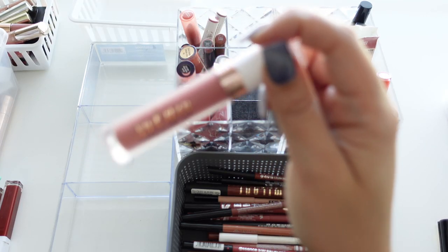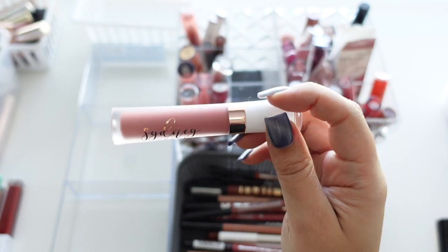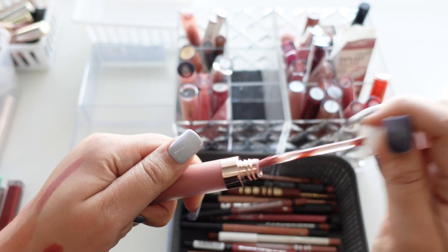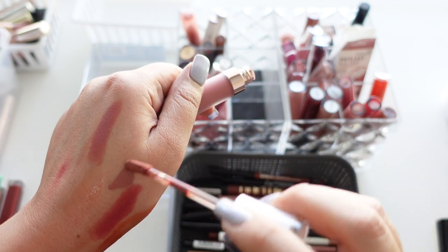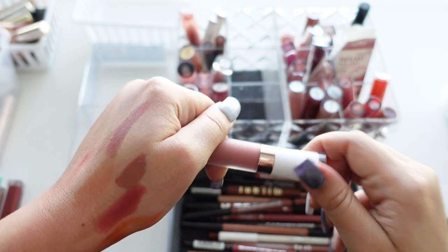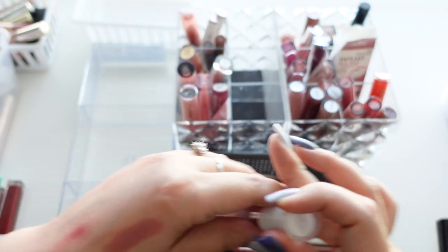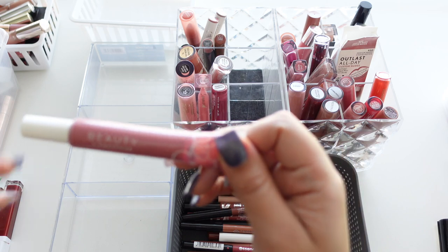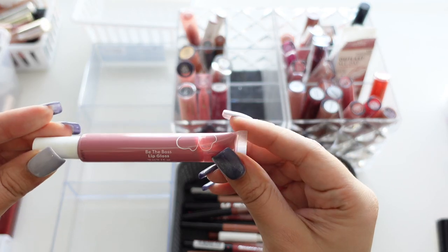Here we have a Sydney Grace — this was my first Sydney Grace purchase. I think this is their liquid lipstick — it's a really pretty shade, but I don't really wear liquid lipsticks and now it's too old.